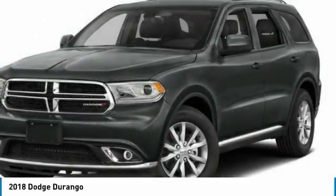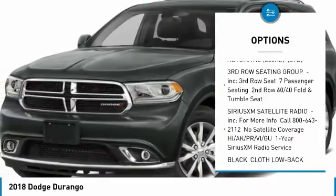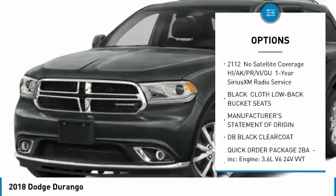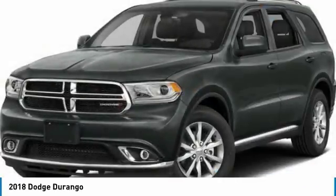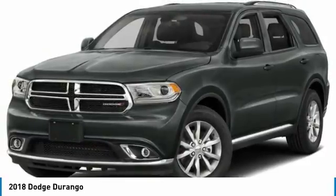Here are some of this vehicle's great options: anti-lock braking system, steering wheel audio controls, keyless entry, all-wheel drive, Bluetooth, leather-wrapped steering wheel, power steering, adjustable steering wheel, aluminum wheels, auto-dimming rear-view mirror, PPO.